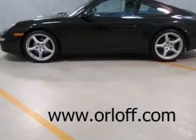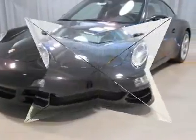fog lights, headlamp washers, dual power seats, air conditioning and much more.